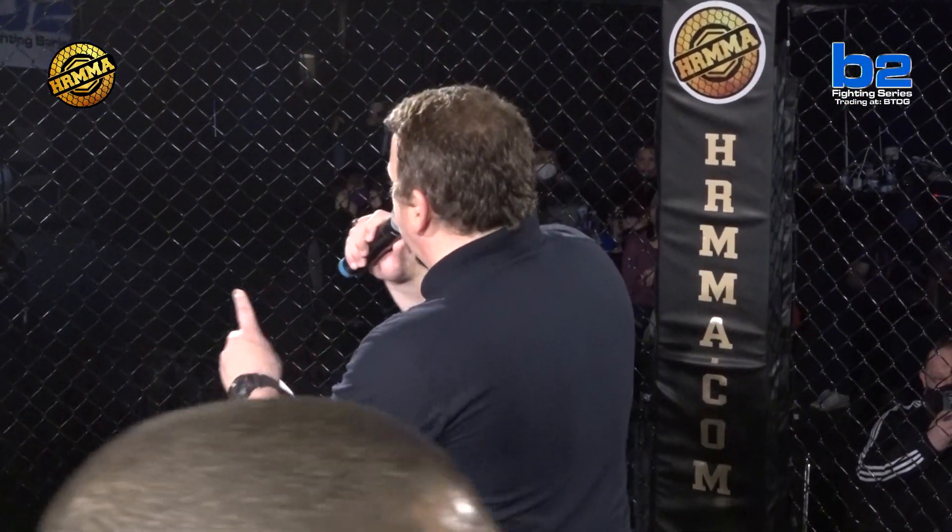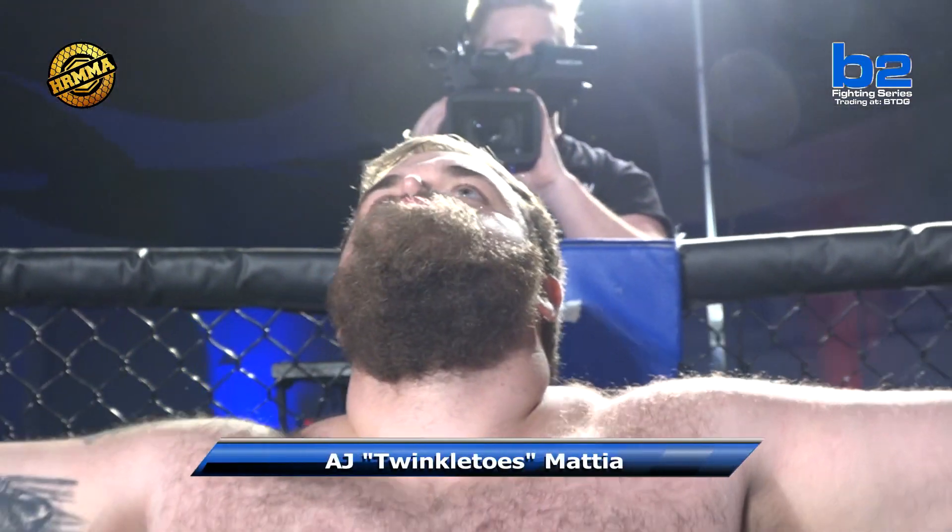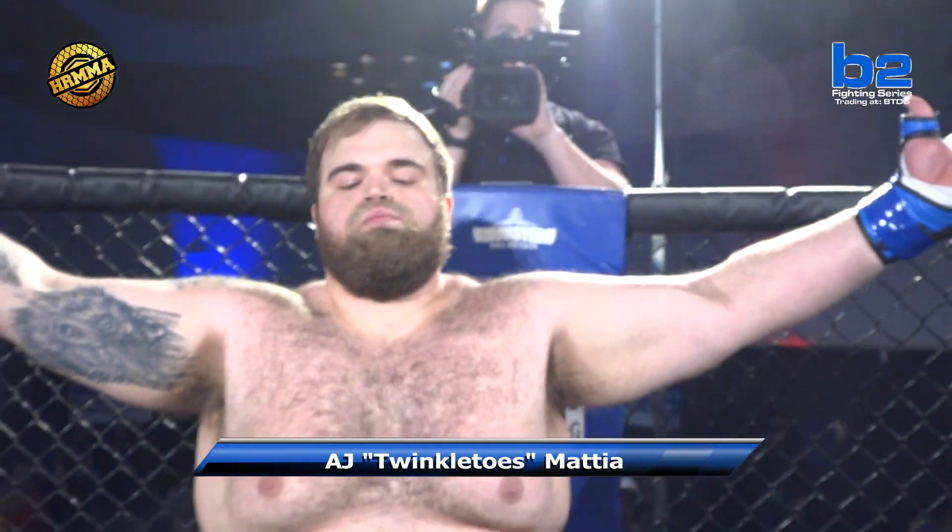Introducing first the fighter to my right, fighting out of the B2 Digital Blue Corner. He stands 64 inches tall and weighed in at 360 pounds. From Tiffin, Ohio, representing Demolition Fight Team — A.J. 'Twinkle Toes' Mattia!